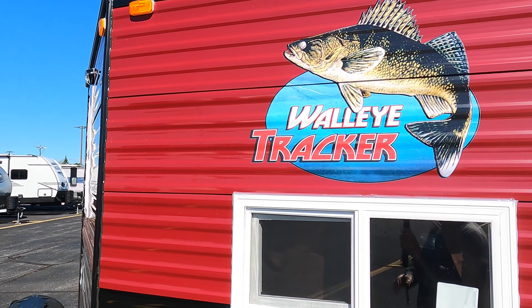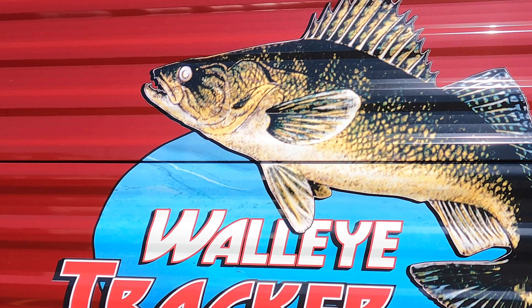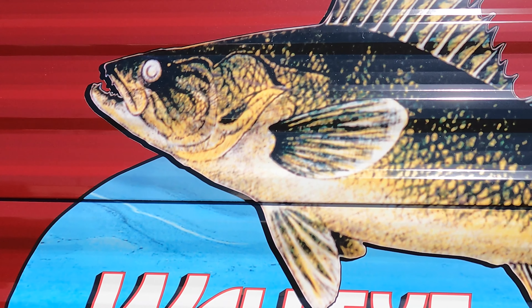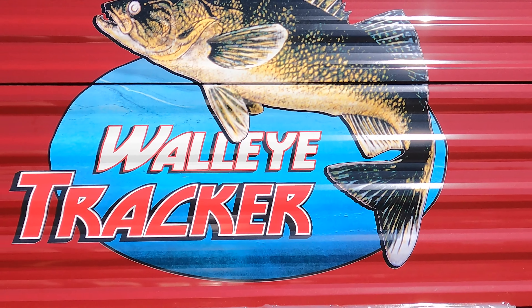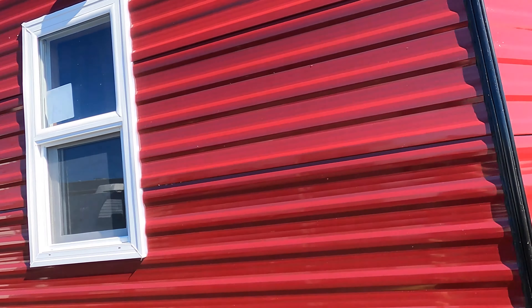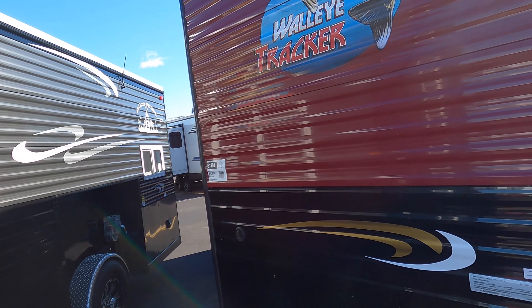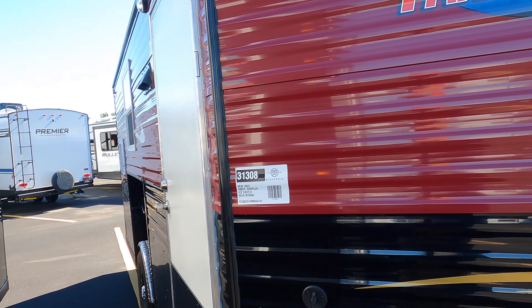Hello, it's Jim at Bullyan RV in Duluth, Minnesota. On my way to work this morning there was frost on the grass and on the rooftops — that can only mean one thing, it won't be long. Look at that glorious golden thing. As you know, we're about to do a walk-around on a 2023 Walleye Tracker from Ice Castle.